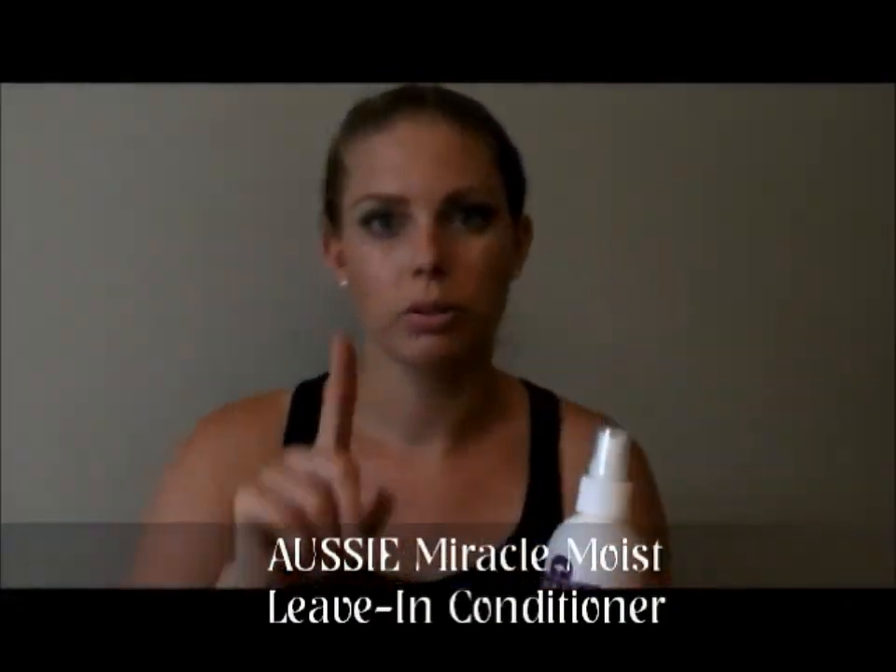It's made with Australian jojoba oil. The unique formula with a drop of Australian jojoba seed oil detangles and helps protect your hair from everyday wear and care. And as per all Aussie stuff, as everyone knows, this smells absolutely divine.